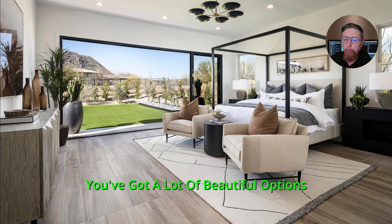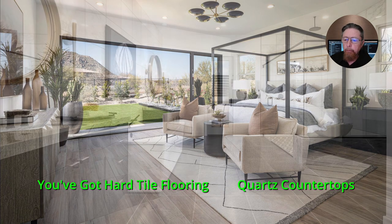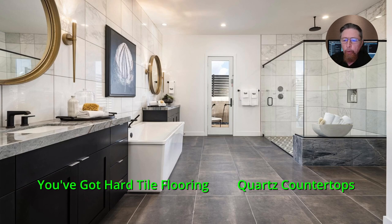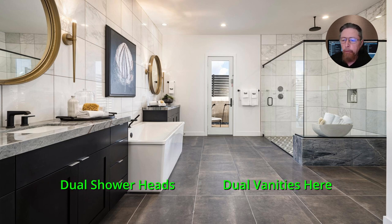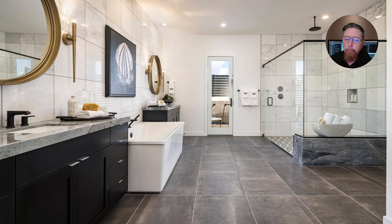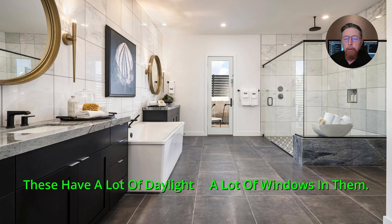You've got a lot of beautiful options: walls of glass windows, hard tile flooring, quartz countertops, big walk-in frameless glass showers, dual shower heads, dual vanities, freestanding bathtub, and large tile flooring.